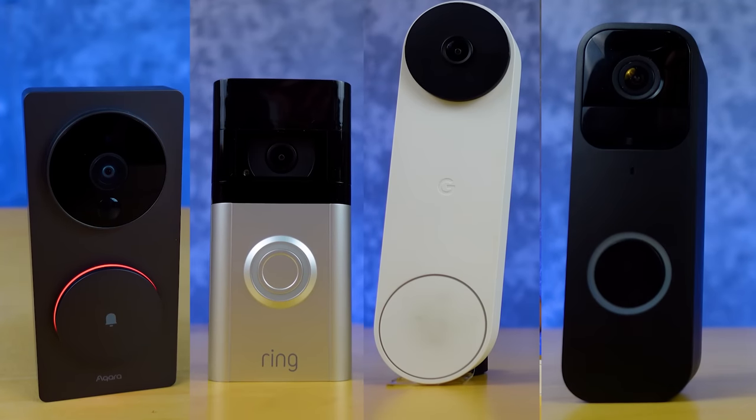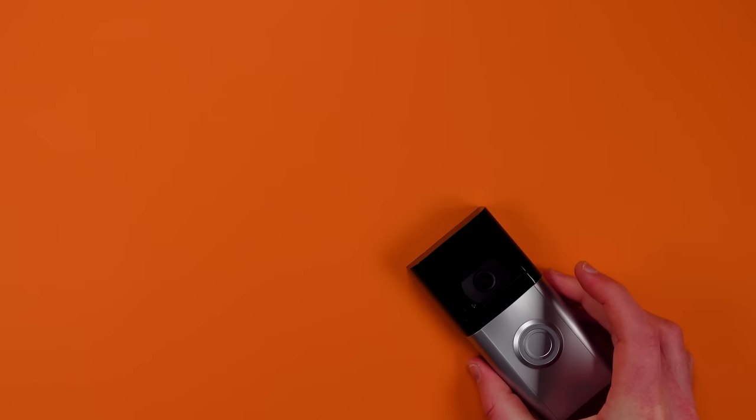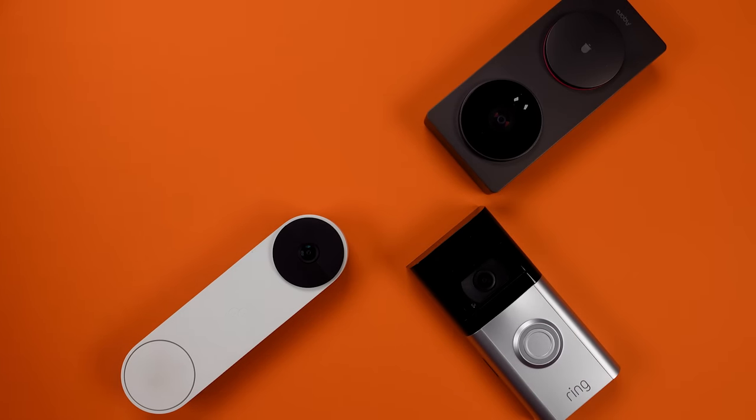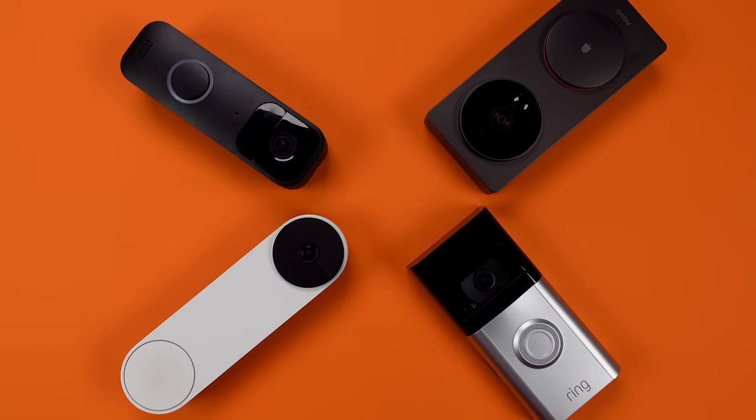In the world of smart products, video doorbells are one of the most complicated devices. Product offerings are really diverse and features are not standardized. Plus, you might not know it, but when you buy one of these, you're often being forced into buying other smart products from the same company. So today I'm going to compare four of the top options, but I'm also going to arm you with tons of knowledge so that no matter which video doorbell you're looking at, you're going to be able to make a great decision.